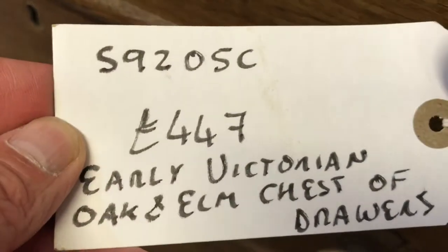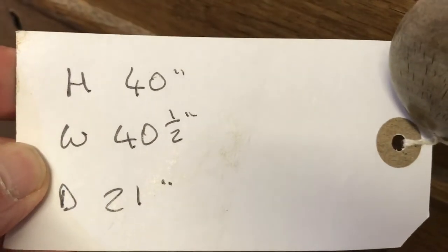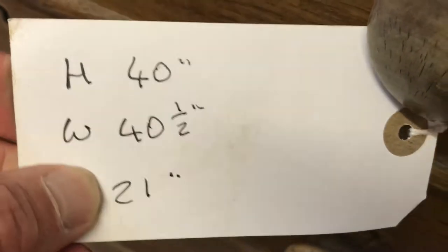The code number is S9205C, the price is 447, the height is 40 inches, the width is 40 and a half and the depth is 21.